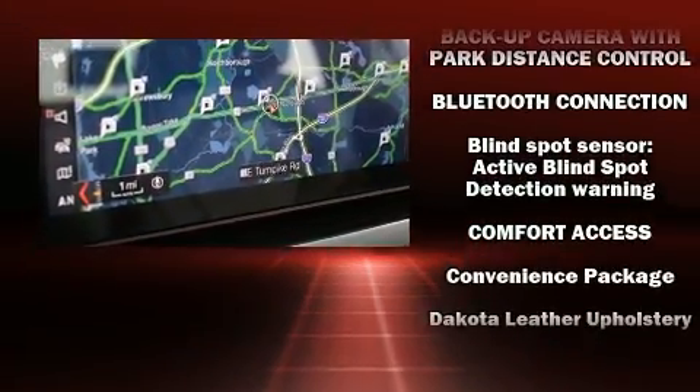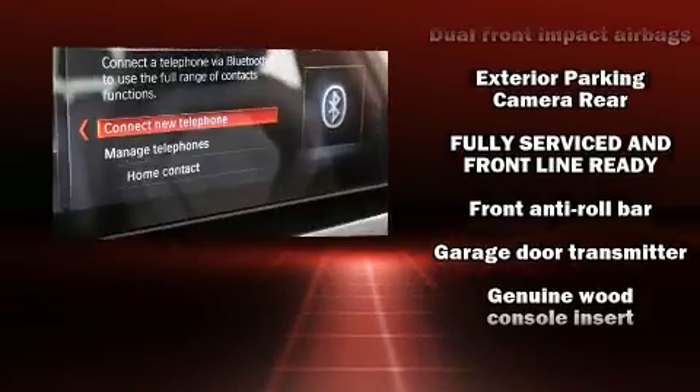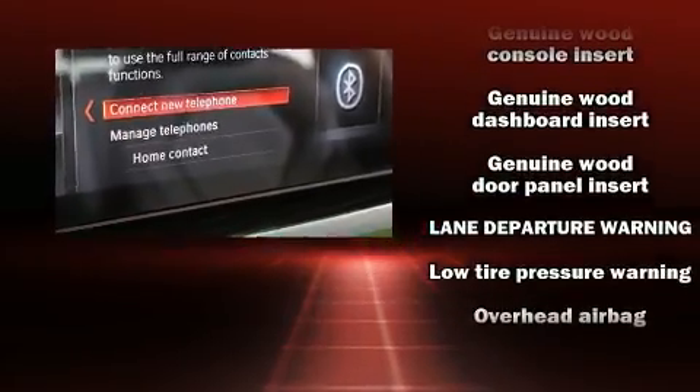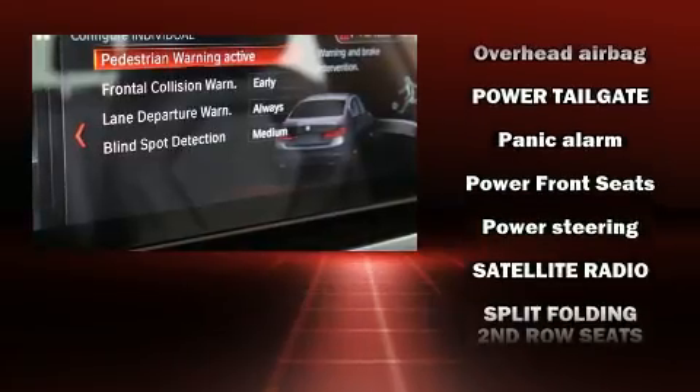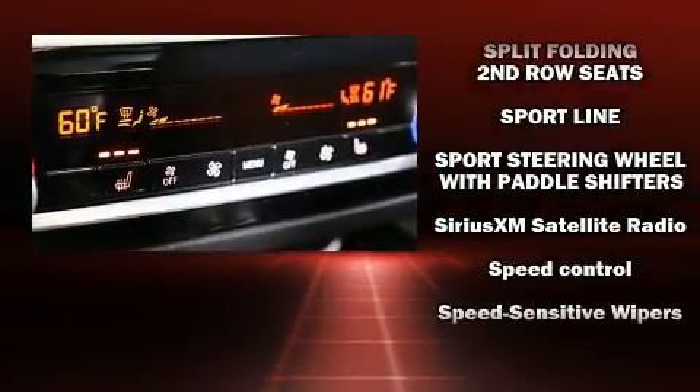BMW ensures the safety and security of its passengers with equipment such as head curtain airbags, brake assist, a security system, an emergency communication system, and four-wheel disc brakes with ABS. This car was designed with safety in mind, allowing you to drive with even greater assurance.